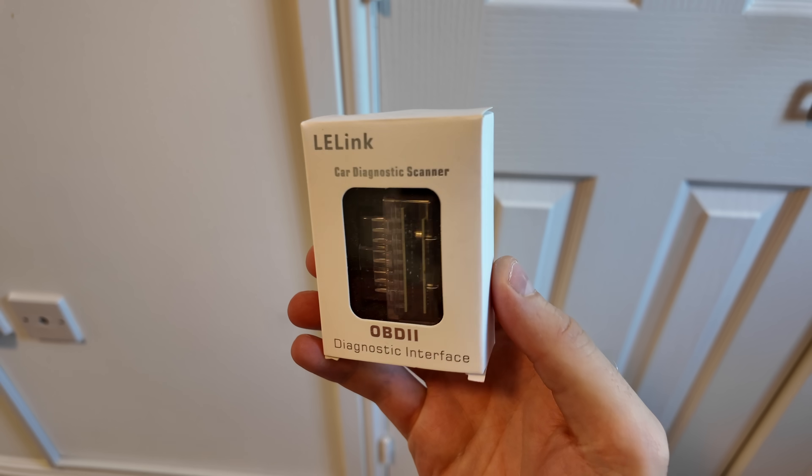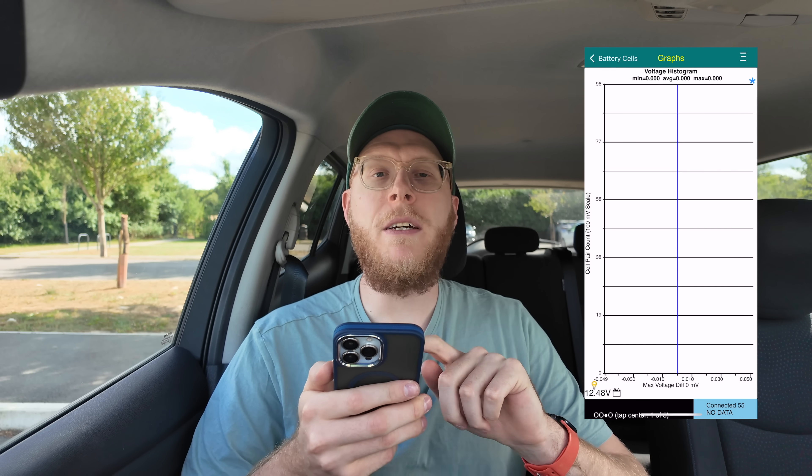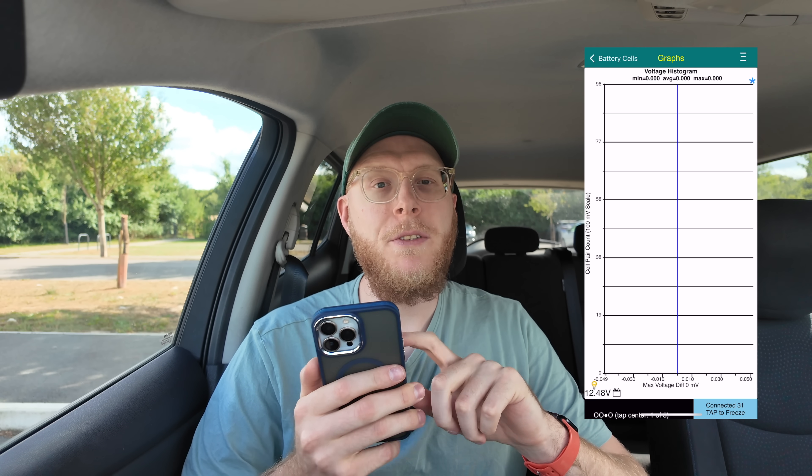So what hardware and software am I using to measure the battery health? I'm using an OBD2 dongle and an app called LeafSpy. Once connected to the car, the LeafSpy app tells you a lot more data than you can get just from the dashboard. The numbers on screen might be a bit confusing, so let's explain what each number means and what we're going to look out for when we assess the car.